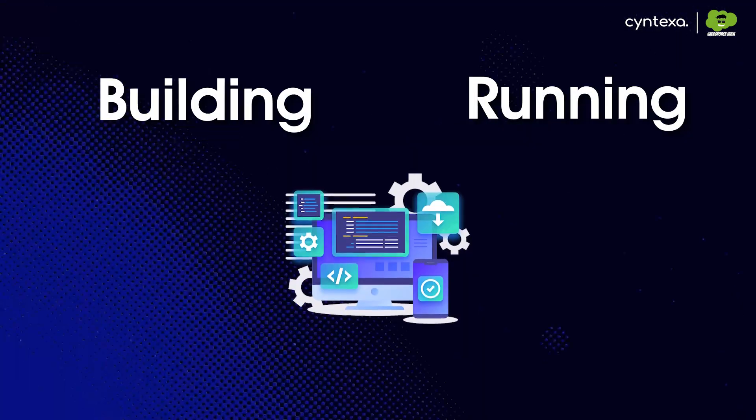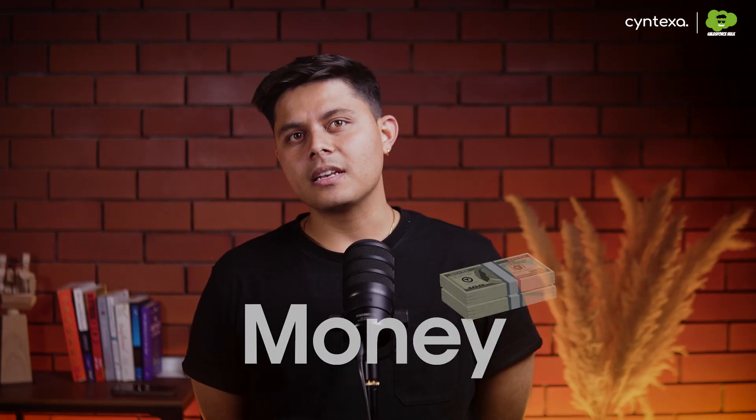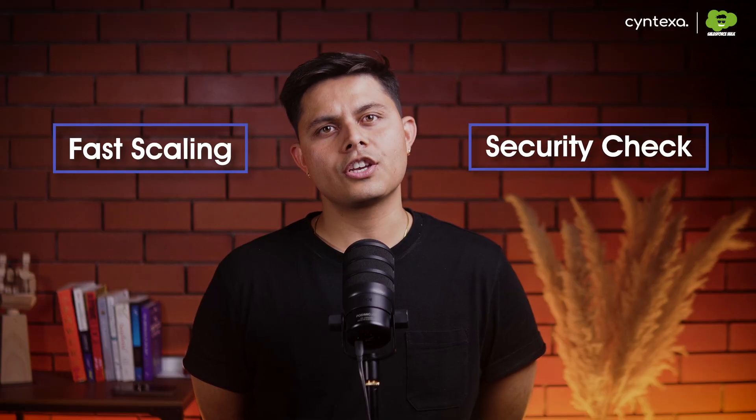Building and running software is complicated. You have to worry about servers and security, all while making sure your app doesn't crash. To execute all of this, you either waste time and money managing complex computer systems, or you pick a simple tool that just can't handle scaling or a security check.